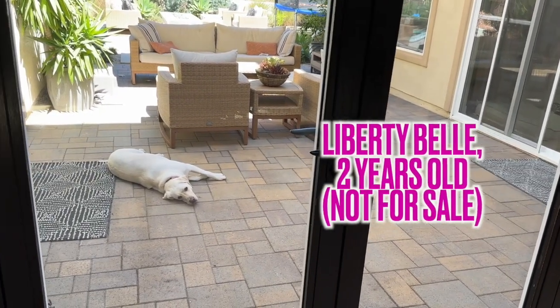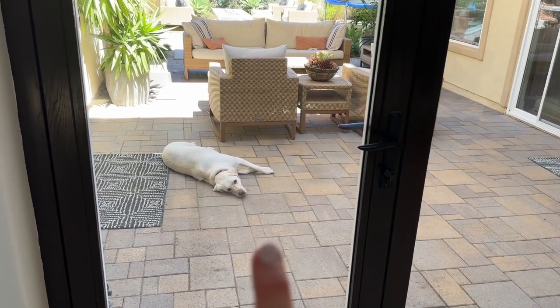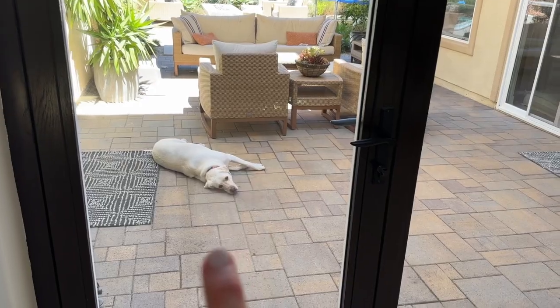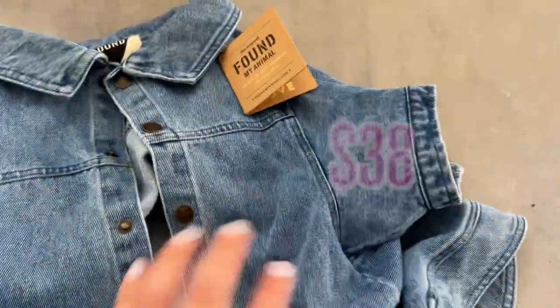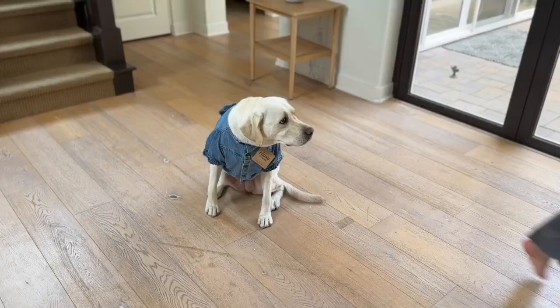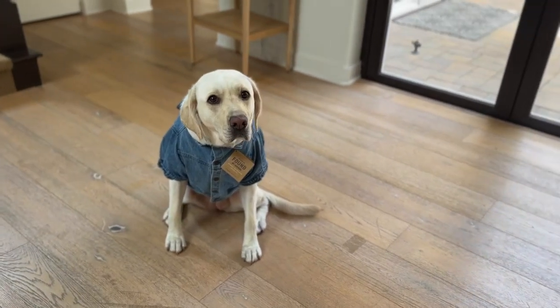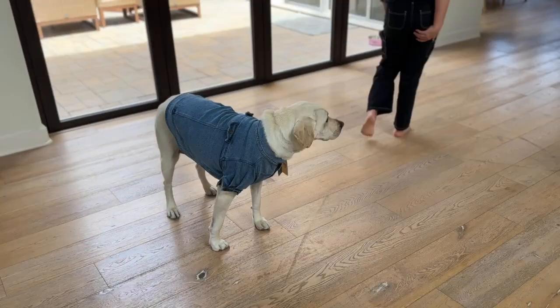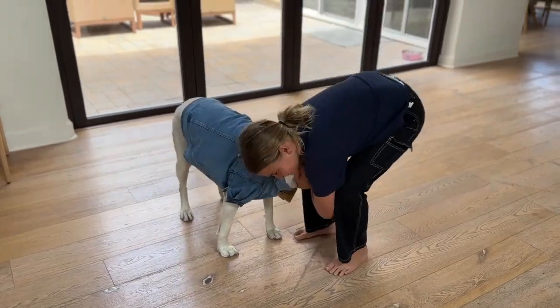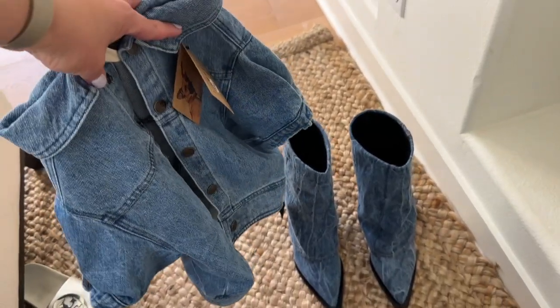Anthropologie sells this incredible dog jacket and I just had to order it. She probably runs 70 pounds — I got her the double extra large. She hates it, she absolutely hated it, but I love it so I had to try it on her. On a walk one day, just think how cute the two of you would be.